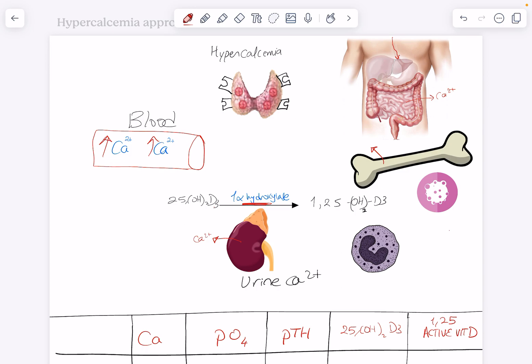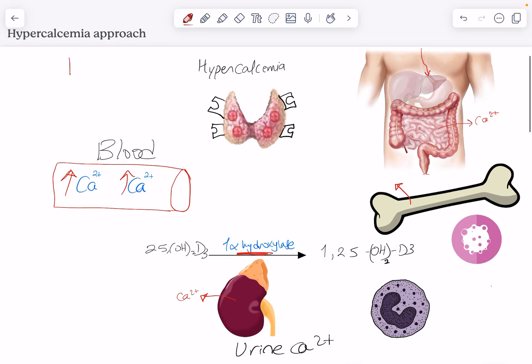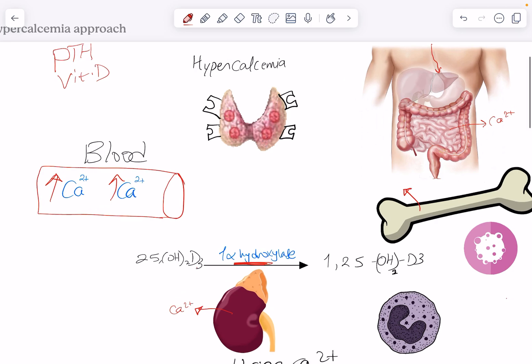These are the three ways by which your body can push calcium into the blood and increase serum calcium levels. This takes place through hormones, the most important being parathyroid hormone and vitamin D. It could also be done through pathological mechanisms, for example bone resorption from metastasis.